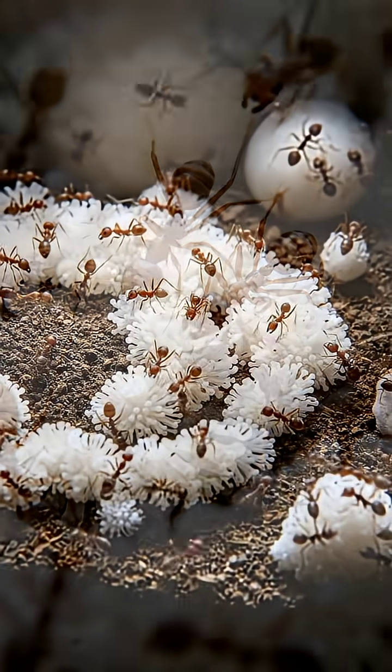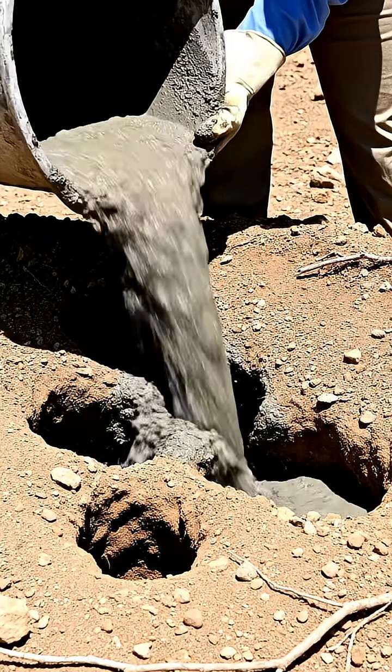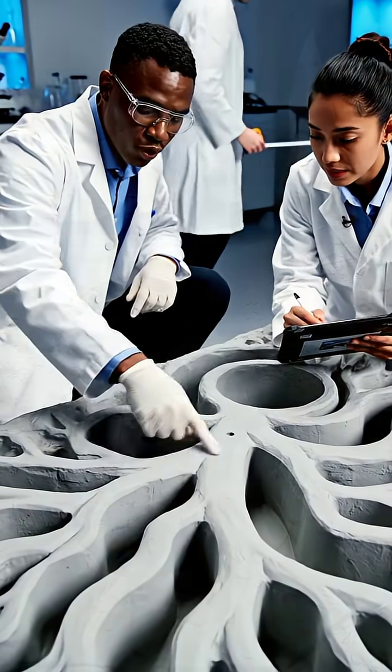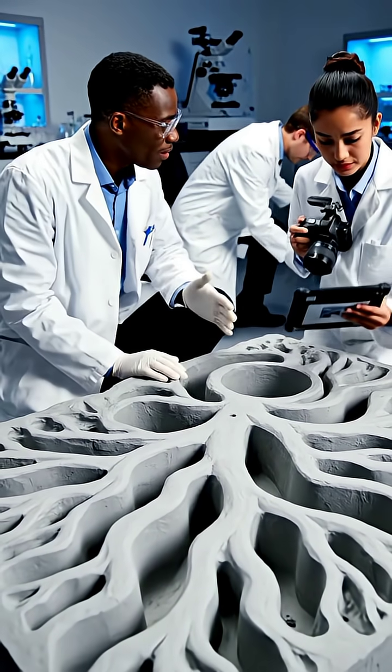To reveal the full structure, researchers poured concrete into the empty tunnels, creating a solid cast of the hidden city. When excavated, the hardened concrete exposed an underground metropolis more complex than many human-made systems.